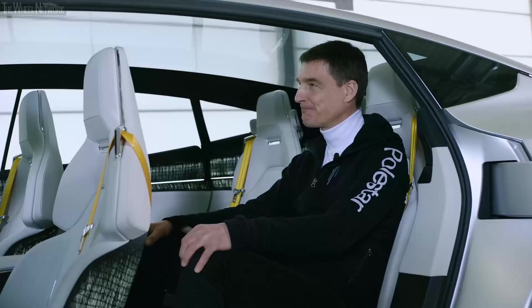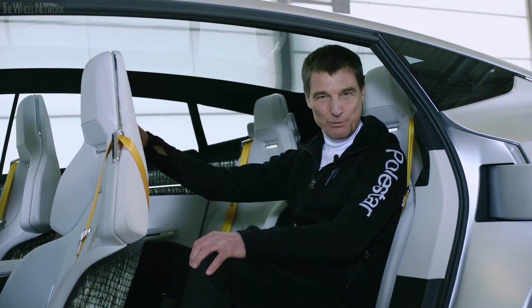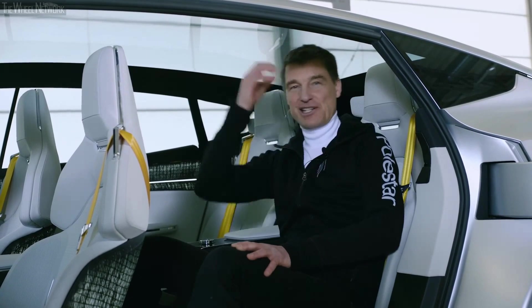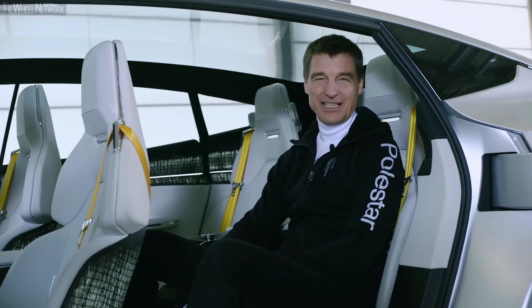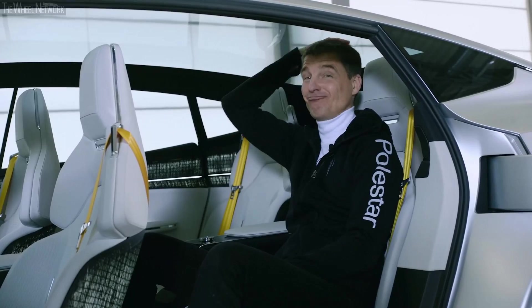Sitting in the second row, I enjoy this great knee space and the view from the gigantic panoramic roof into the blue sky. Because the rear-view mirror is fed by a camera, we were able to move the metal structure that normally sits right behind your head much further back — so the panoramic roof extends and gives you that incredible feeling of open air and space around you, which is very real.